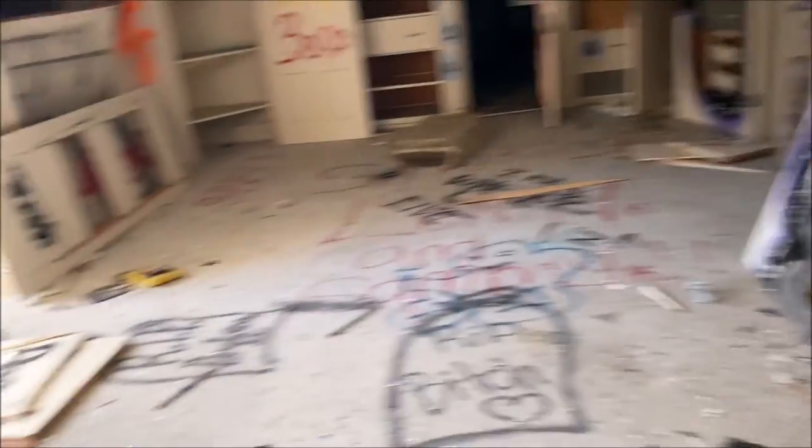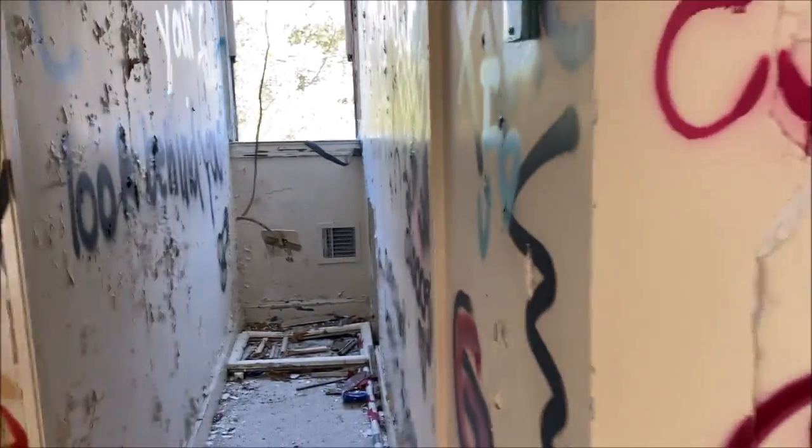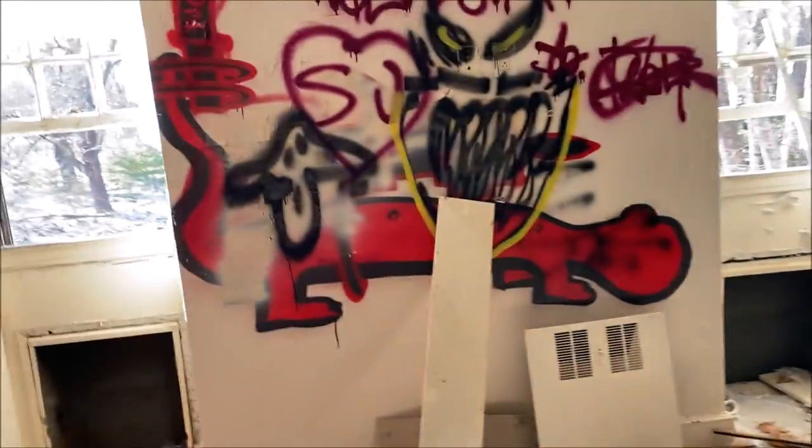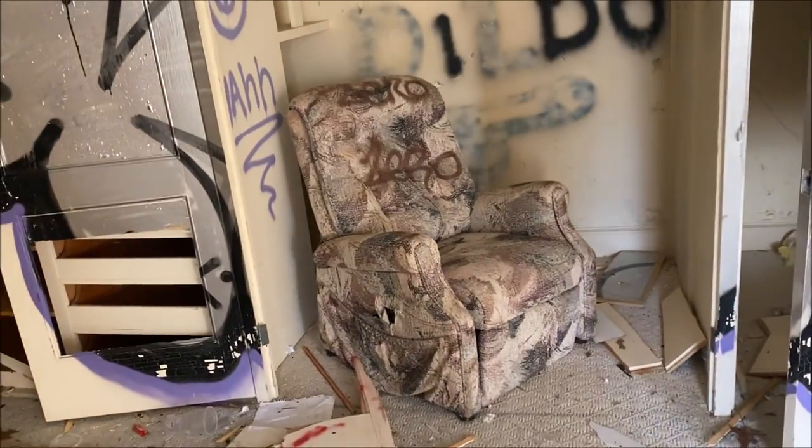Another bathroom right here with pretty cool tiling. A big room that actually still has the carpeting — I noticed there wasn't as much carpeting downstairs. If I had to guess, this was probably a children's bedroom — kind of gives me that vibe. And there's a big chair right there that looks pretty comfy. Oh, that must be the attic.